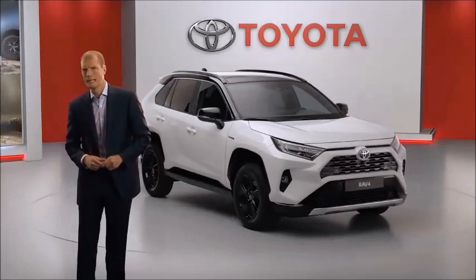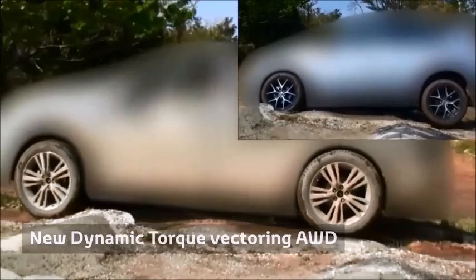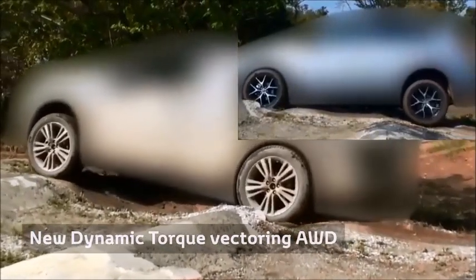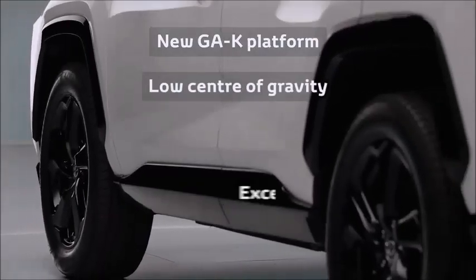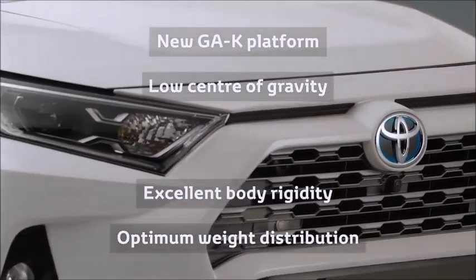We have also completely re-engineered the electric all-wheel drive system, significantly increasing its ability to deal with rough and slippery surfaces, with torque levels similar to a conventional all-wheel drive system. The TNGA platform gives the RAV4 a low centre of gravity, excellent body rigidity and optimum weight distribution, giving it great handling performance.